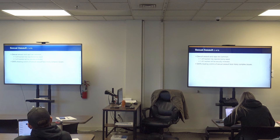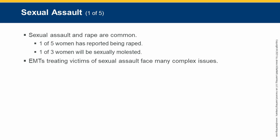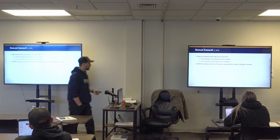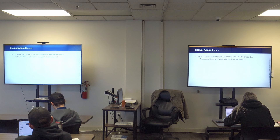Sexual assault and rape: one in five women report being raped, and one in three report being sexually assaulted. EMTs treat victims of sexual assault and will face legal issues on top of treatment on top of societal challenges. Remember, you may be the first person the victim has had contact with after their encounter. Professionalism, tact, kindness, and sensitivity are essential. If they were assaulted by a male, the last person they want to see is another male — be as patient and as kind as you can.